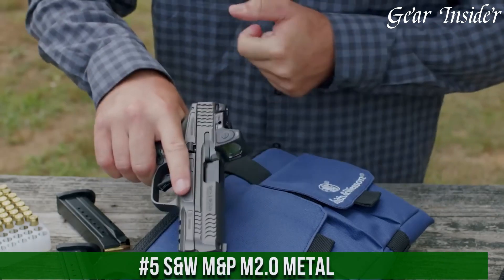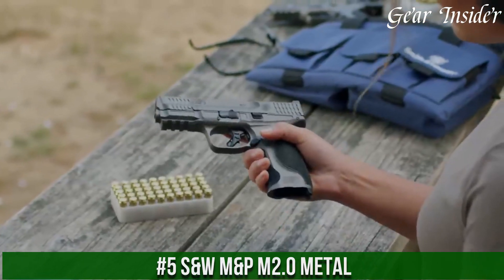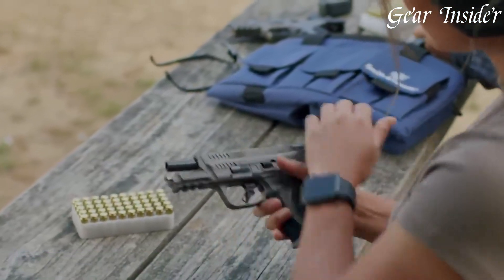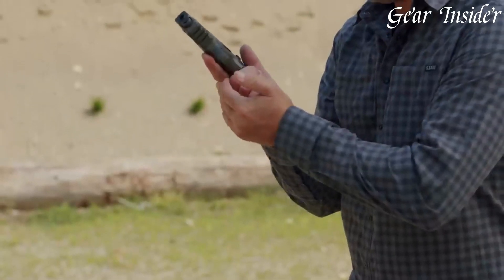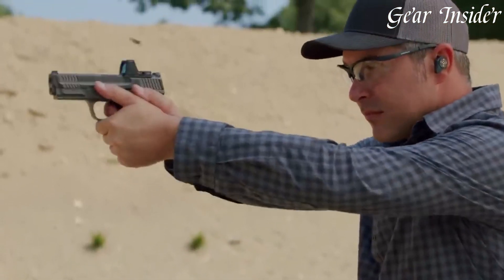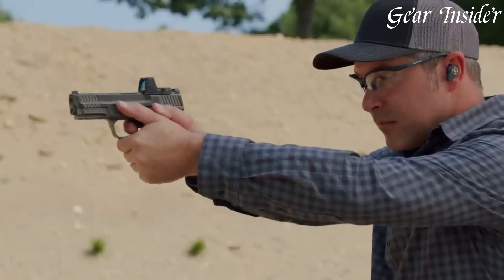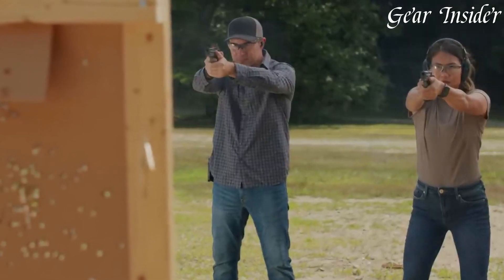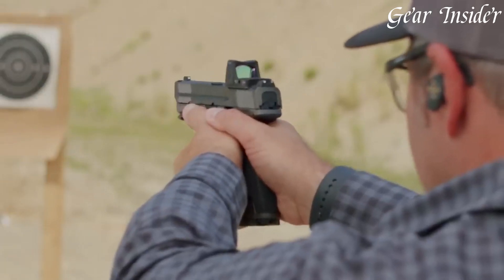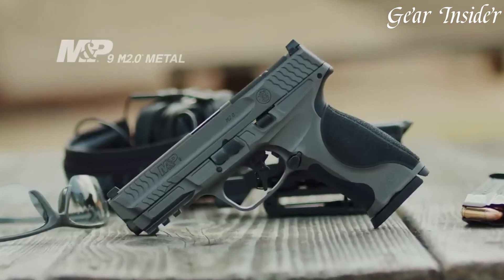Number 5: Smith & Wesson M&P M2.0 Metal — a robust and dependable pistol that takes the M2.0 series to the next level. This variant combines the best features of the M2.0 with the durability of a metal frame, offering a substantial and balanced shooting experience. Available in various calibers, including 9mm and .40 S&W, it provides outstanding accuracy and reliability.